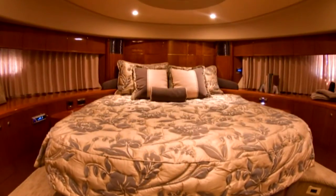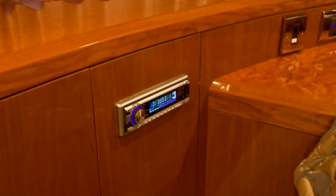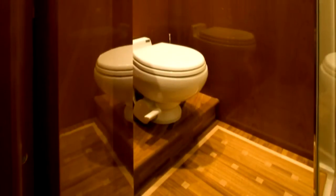The forward VIP stateroom features a large double bed along with a 15-inch LCD television, AM-FM stereo along with CD and DVD playback, and an overhead deck hatch with an integral screen and shade. The ensuite head features a teak sole along with a large shower and vanity.